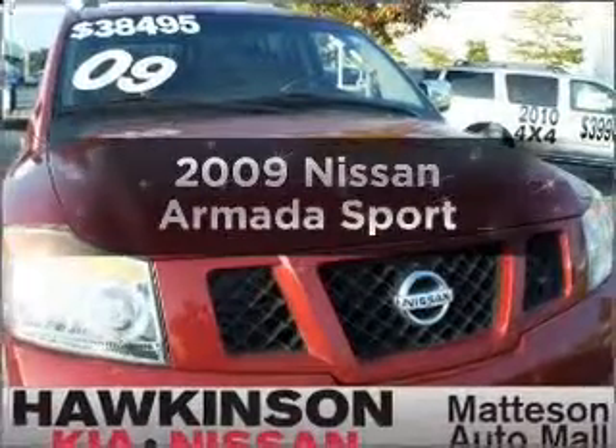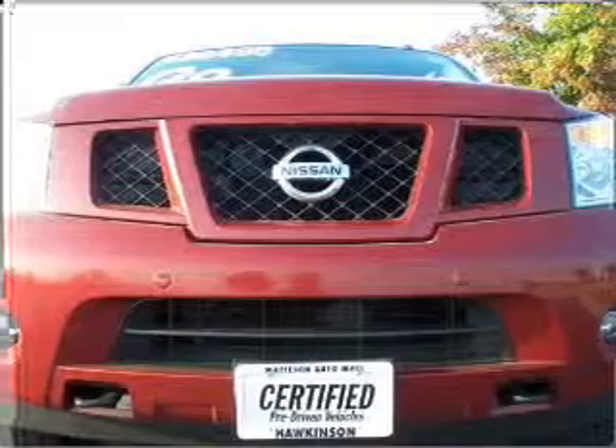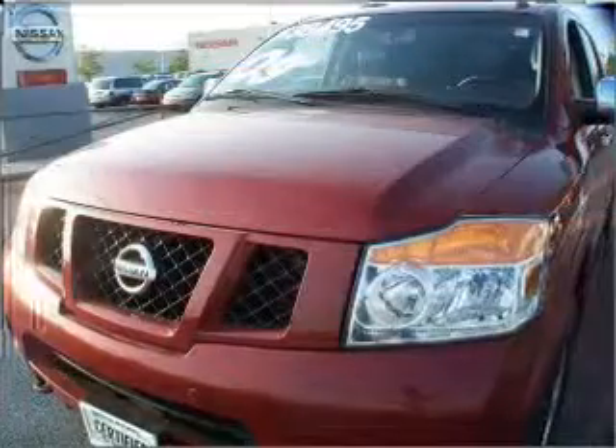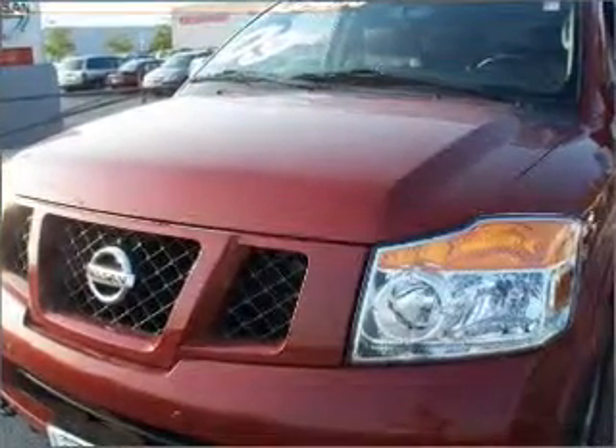Imagine yourself in this 2009 Nissan Armada. Find everything you want in a ride under one roof with this vehicle. With a powerful 8 cylinder engine connected to a smooth shifting 5 speed automatic transmission.